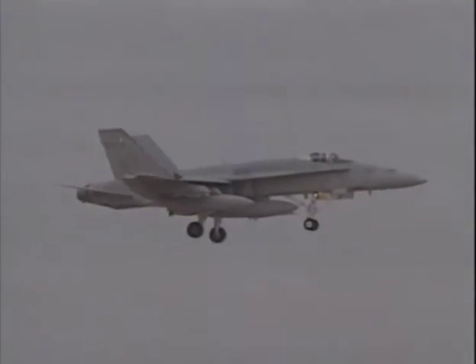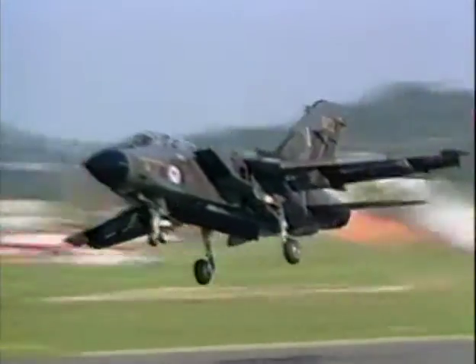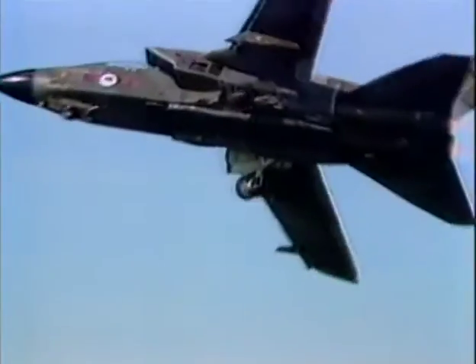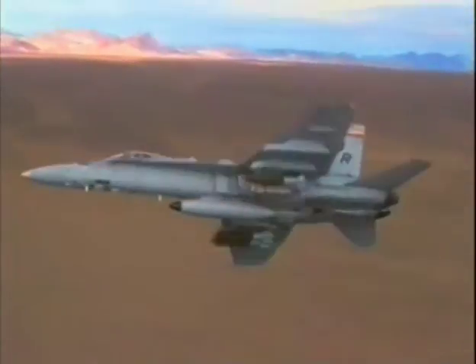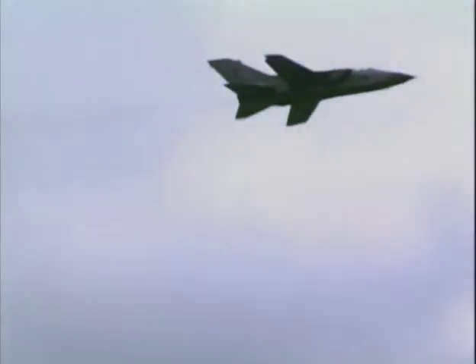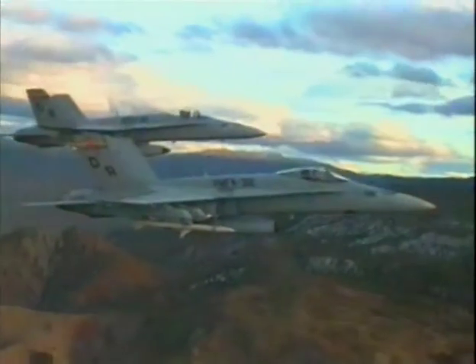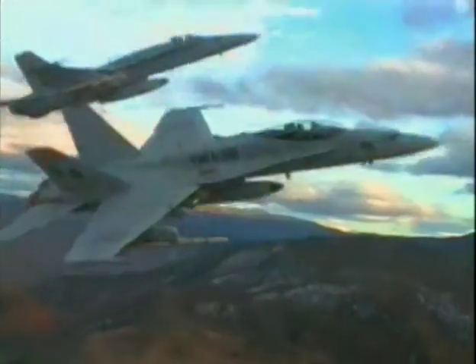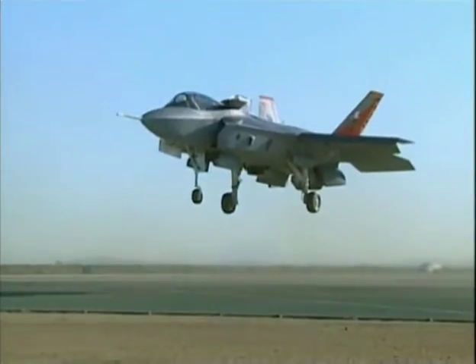As capable as today's versatile strike fighters are, their designs are decades old, and eventually they will be replaced. In 1996, the U.S. Department of Defense began the replacement process with the initiation of the Joint Strike Fighter Program, the aim of which was to replace all of these aircraft with a single design. Boeing and Lockheed Martin were selected to build aircraft that would meet specific requirements.